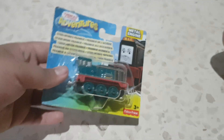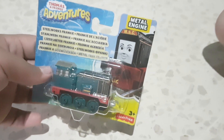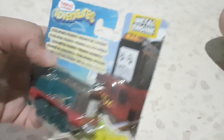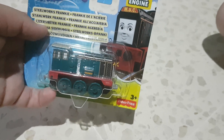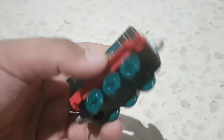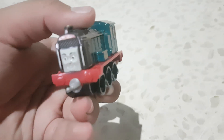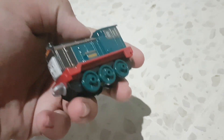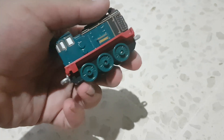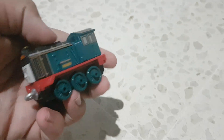Here is Frankie, the steelworks diesel. I got her for five pounds as well from Thomas Land. I've been waiting to get her for a long time — I really wish I could have gotten Lexi, but unfortunately Thomas Land didn't have her. Here's Frankie, and this is an excellent model. I have Hurricane as well, so I can finally add her to my collection of Journey Beyond sort-of characters. The details are pretty nice — the running board is accurate to her design in the movie.